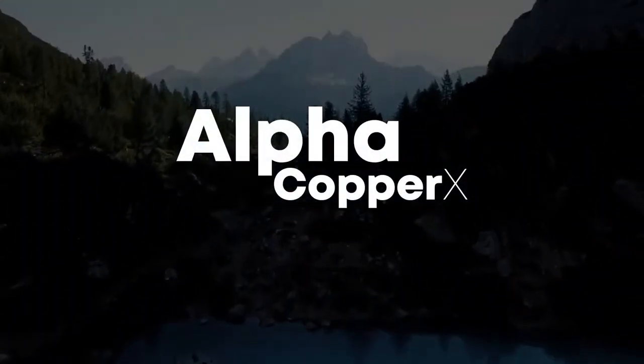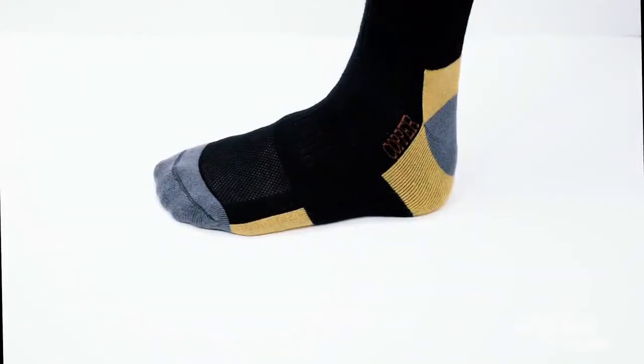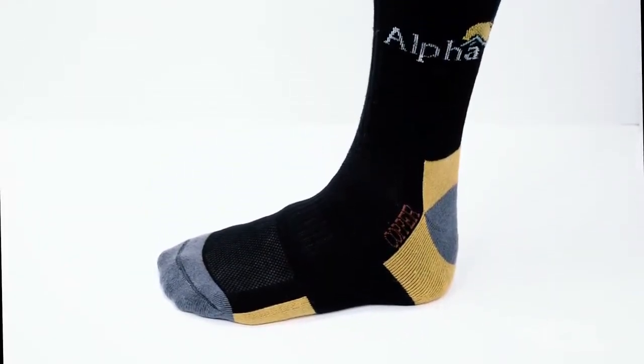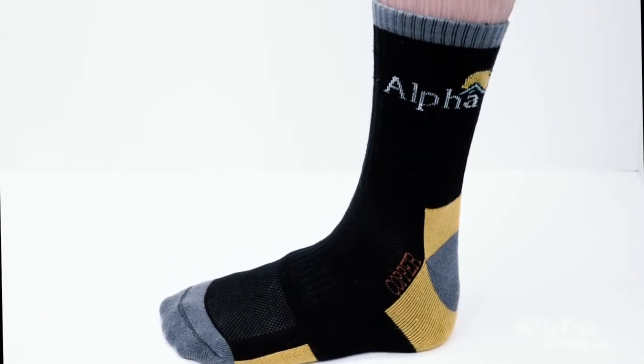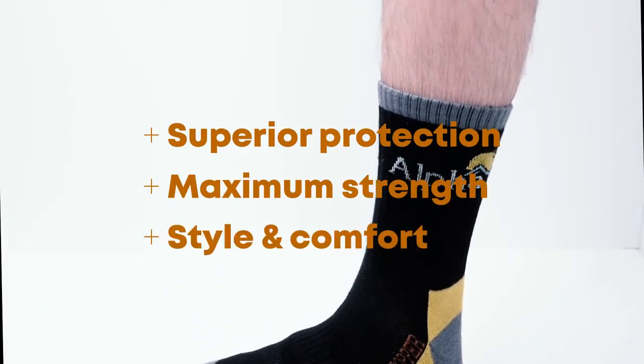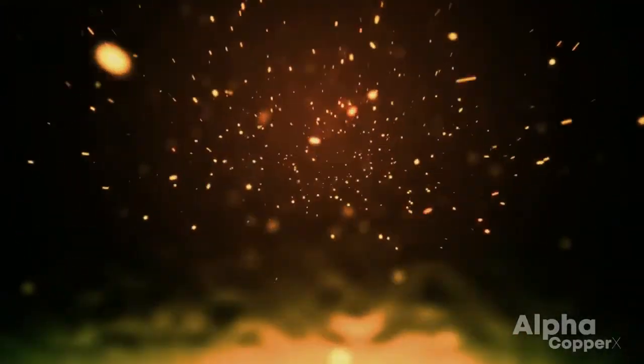The Alpha Socks not only gives you strength and comfort, but also maximum protection. It is manufactured as a smart fiber by Alpha Copper X. Alpha Copper X is a one-of-a-kind platform that allows us to embed cotton fibers with various compounds, turning them into active smart fibers without losing the natural attributes of merino wool — also known as superior protection, durability, and comfort.